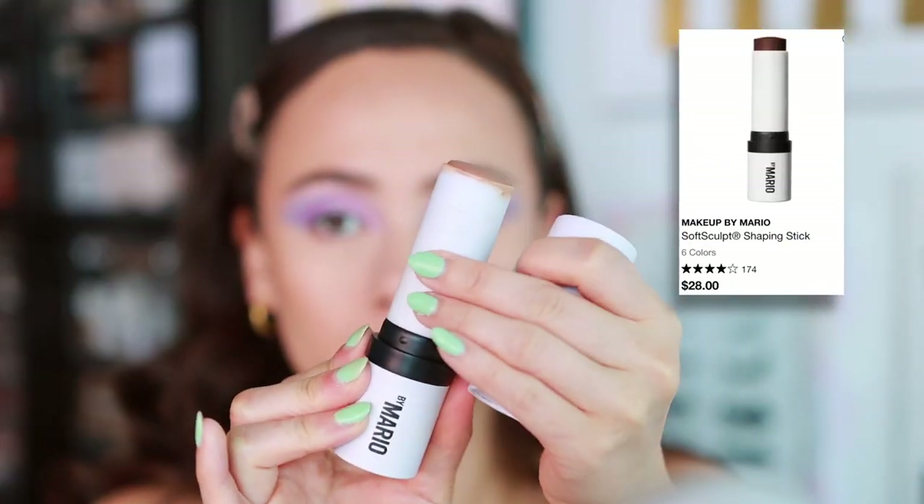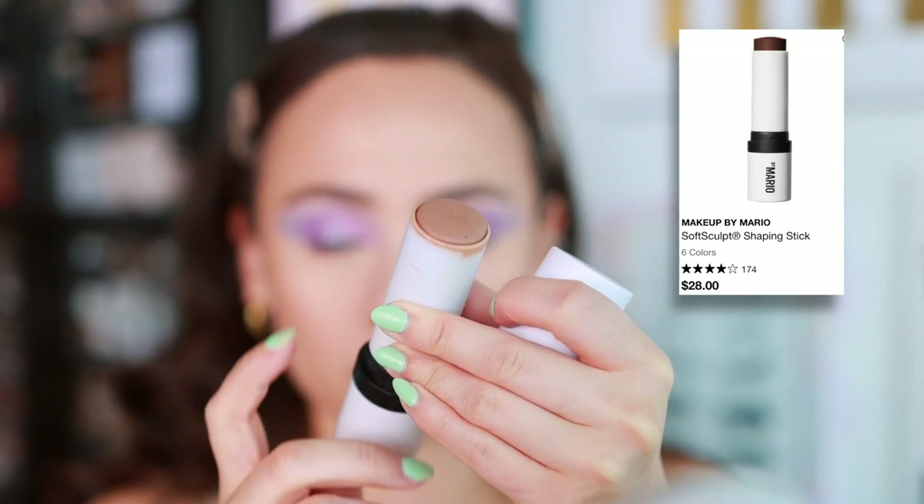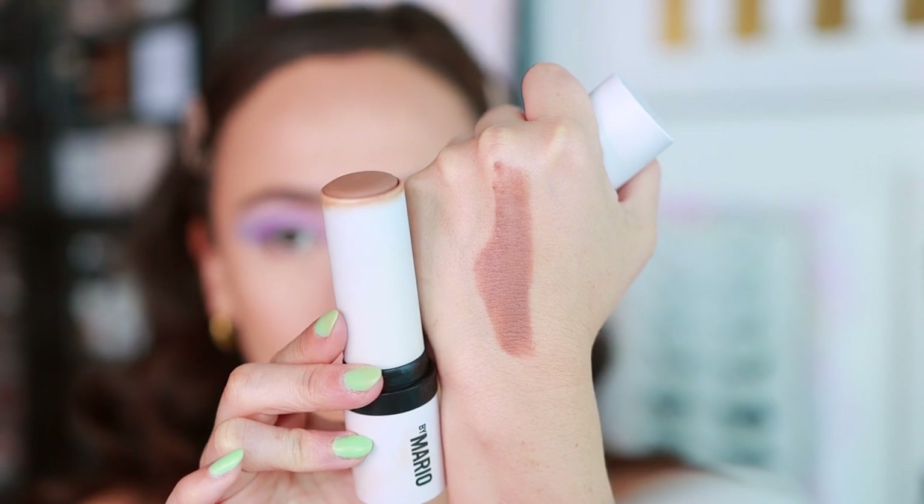I had to add in another cream contour stick — this is the Makeup by Mario Soft Sculpt Shaping Stick. I love the shade Light Medium. Mario is such a genius; the shades he came out with are so beautiful. To me this is the perfect bronzer slash sculpting shade — I feel like I look snatched every time I use it. You do have to spend a little extra time to work it out, but once it's blended it is beautiful, set, and not going anywhere. It doesn't get splotchy and it almost adds a little coverage. Phenomenal product, especially for summer.